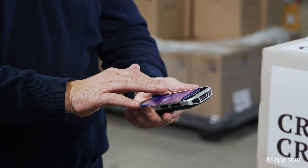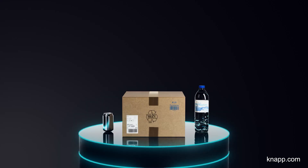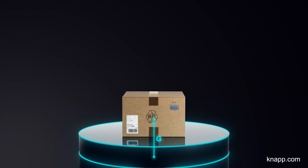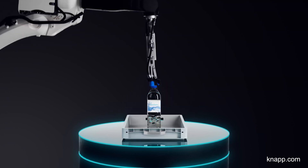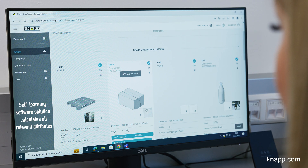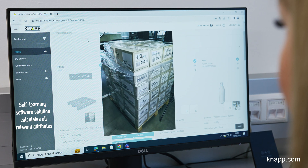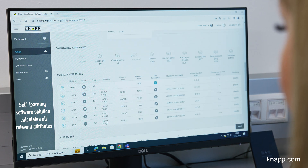The app guides the operator through a quick series of questions, capturing key attributes such as packaging type, content, center of gravity, tilting behavior, pickability, and stackability. The backend algorithm evaluates each answer and converts these attributes into high-quality automation master data.